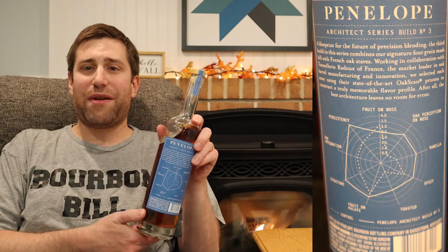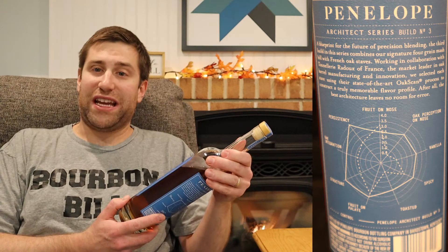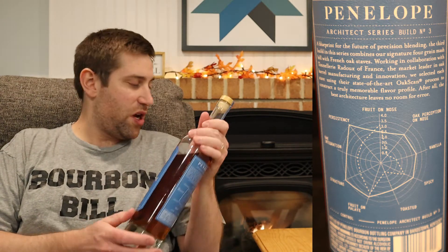On the back there's a fun little spider web showing which flavors go where. I certainly hope we get some of them. I'll be truthful — this is the second review I've had to film of this because the first one I was so angry I couldn't air the footage. I don't like Penelope, I don't like what they're doing as a whole, but I tried to keep an open mind and give you an honest review. I've had Penelope before and I've never been impressed.